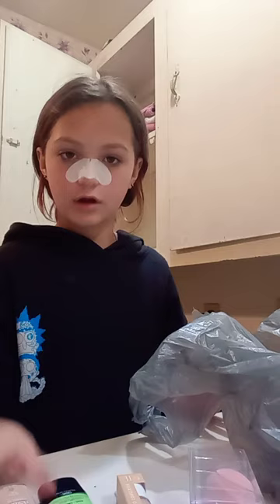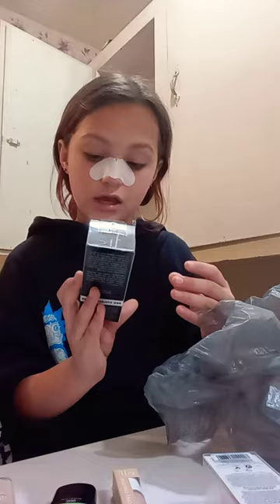I'll tell you the products: True Match, Master Primer, ELF, Wet n' Wild. This one is an ELF — it's just a pearl eyelash curler. This one is also ELF — it's just a waterproof mascara, it's volumizing. Girls on the Run.